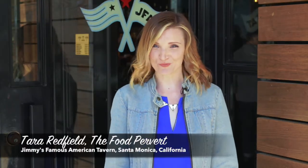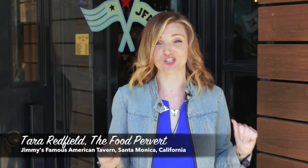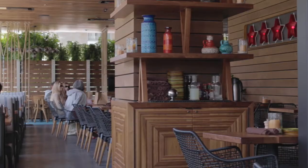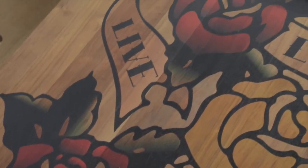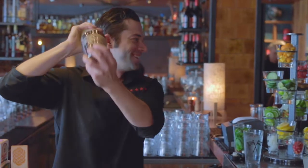Hi you guys, it is Tara the Food Pervert, and today I am at Jimmy's Famous American Tavern in Santa Monica. I am so excited to show you guys some of this restaurant's most famous menu items and give you my unfiltered critique. As you can see, the inside of the restaurant has a great modern decor and a hip casual vibe, perfect for sipping a beer or wine on tap and biting into a juicy burger.